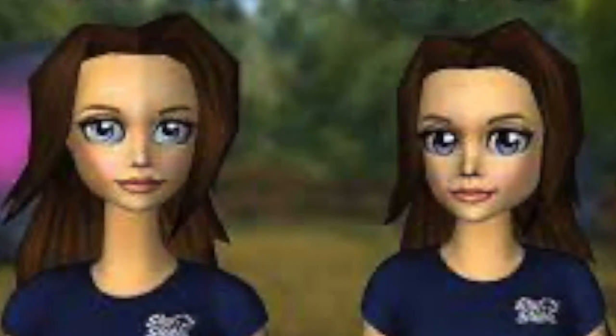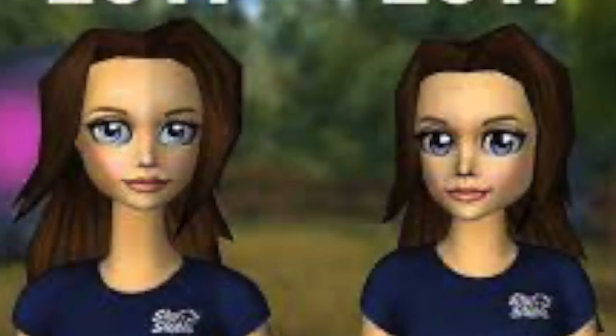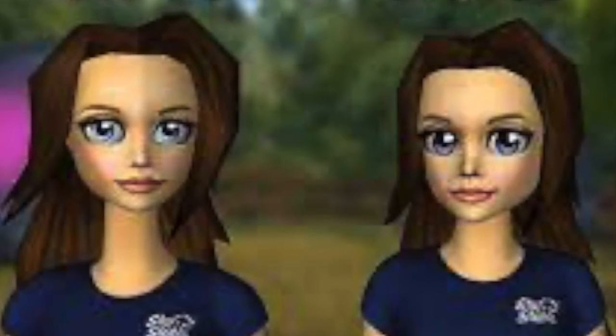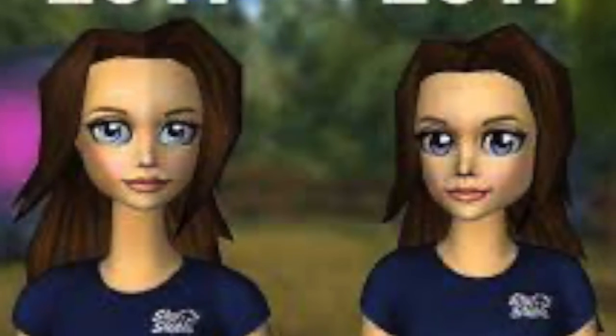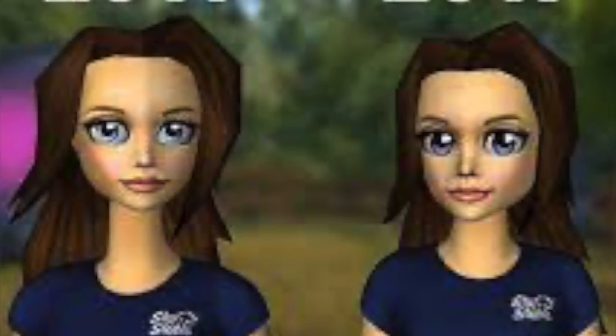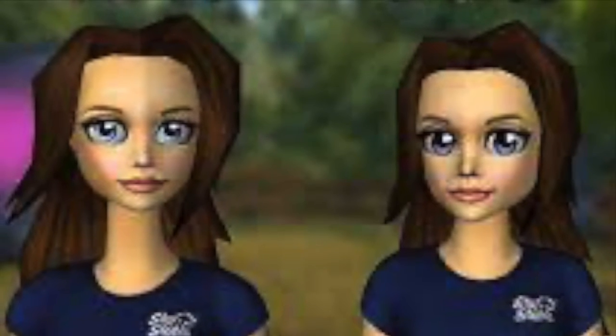The character on the left has a really long neck and no chin, while the character on the right has a chin and a shorter neck, which is actually really good. I think it's much better that they updated the characters, but I think in the future there's going to be an even bigger update.